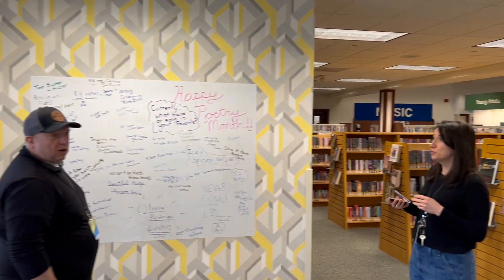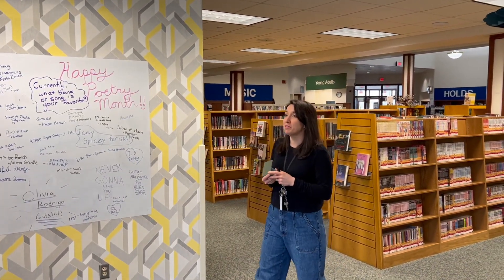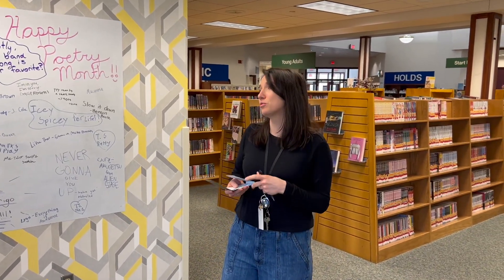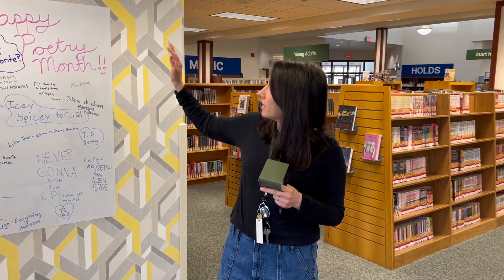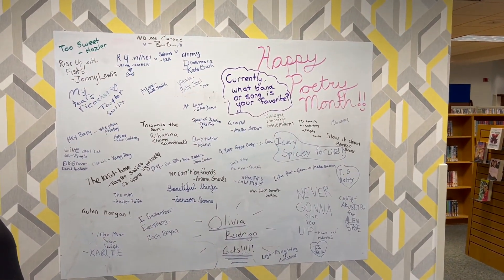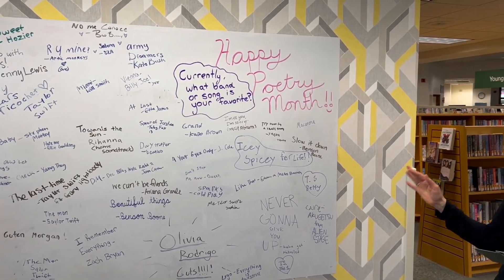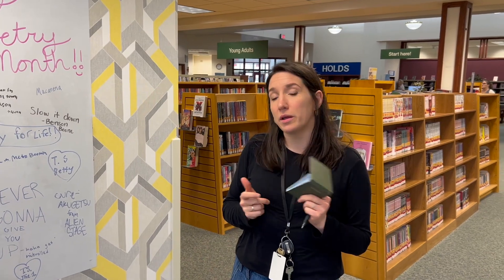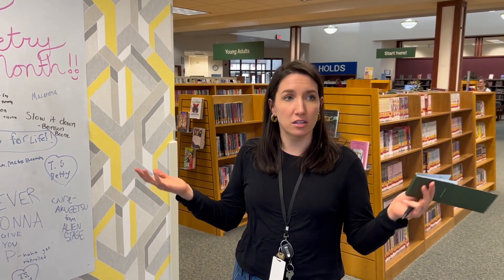This is our new teen area. Every age group needs their own space with their own seating and their own things to do. We've got an interactive whiteboard here where we invite our teens to answer different questions every month. April is National Poetry Month.